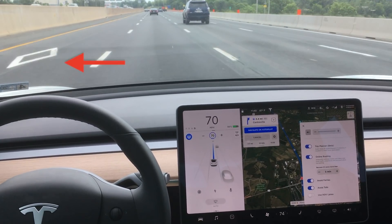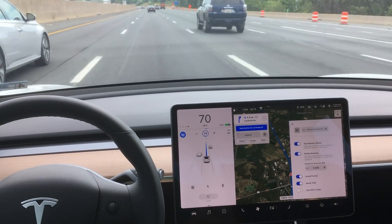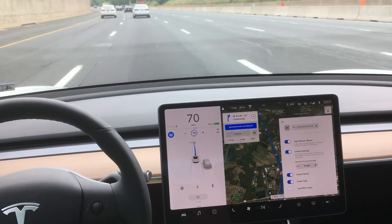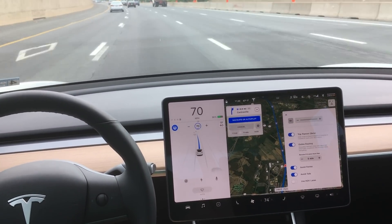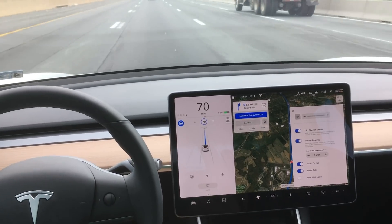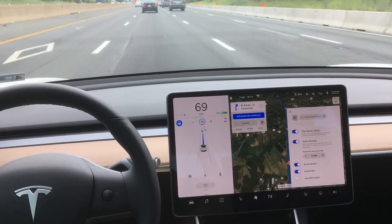But can we go back into the HOV lane if the car needs to pass somebody? So let's speed up the video here until we get to a point where traffic starts to slow down a little bit. This is going to give us the opportunity to see if navigate on autopilot will use the HOV lane once the setting is turned back on.